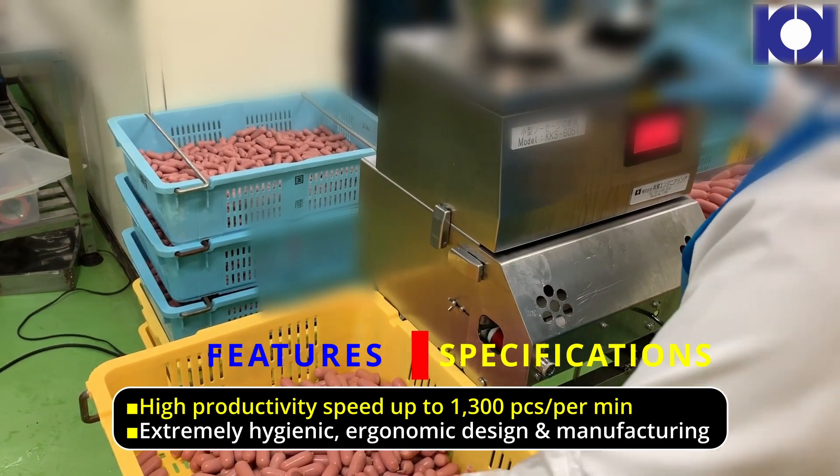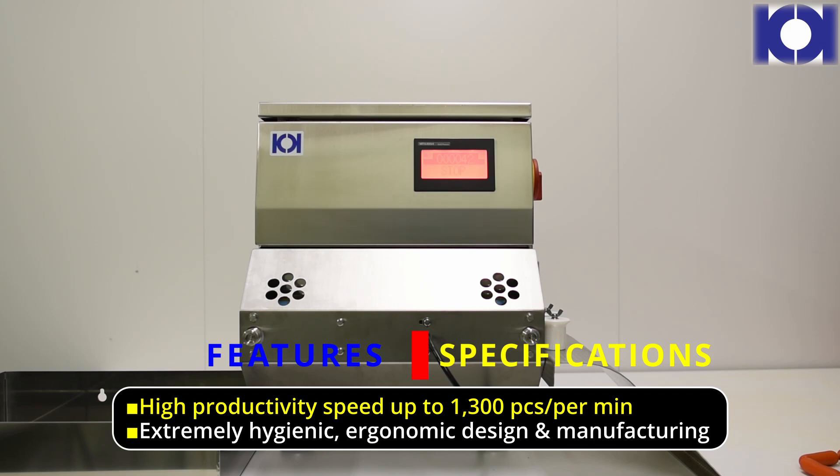High productivity speed up to 1300 pieces per minute. Extremely hygienic, ergonomic design and manufacturing.